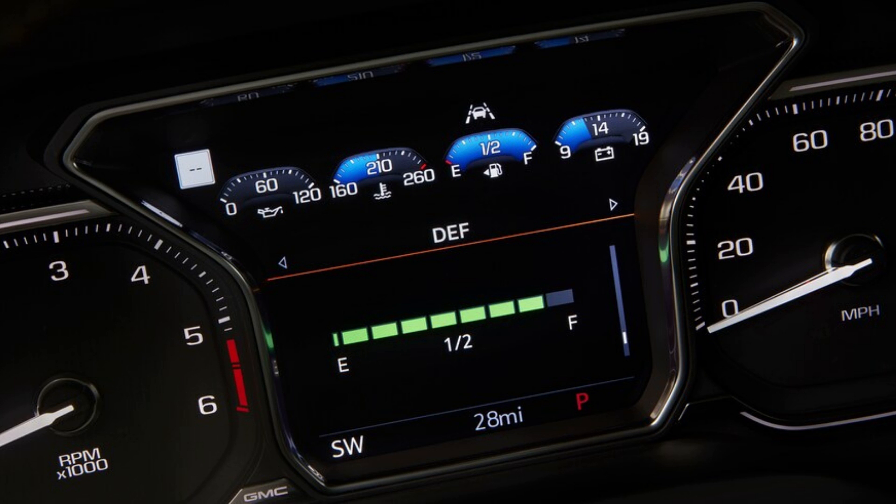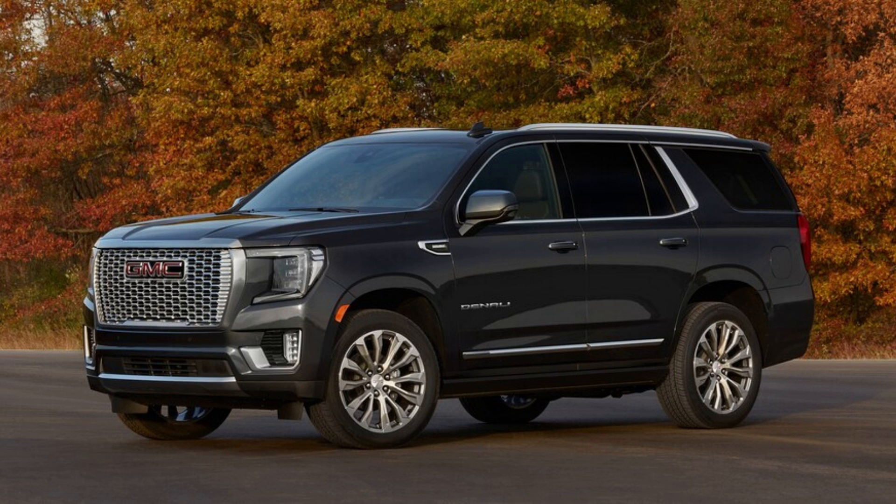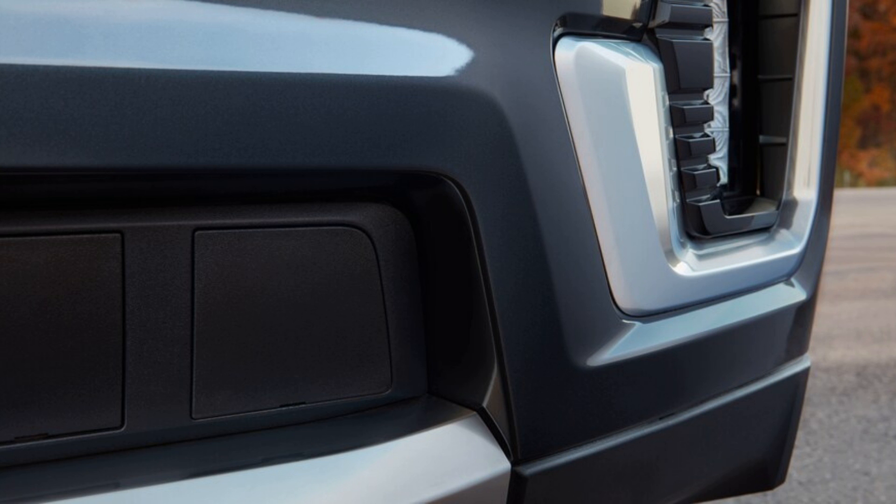Sure, the 6.2-liter can summon 420 horses — 143 more than the diesel — if you continue whipping it to 5,600 RPM. But for the vast majority of the time when you're just wafting around town, it's the torque that you appreciate, and this diesel summons precisely the same 460 lb-ft of twist as the V8. Here's the big difference: it does so by just 1,500 RPM — 2,600 RPM sooner than in the gasser.